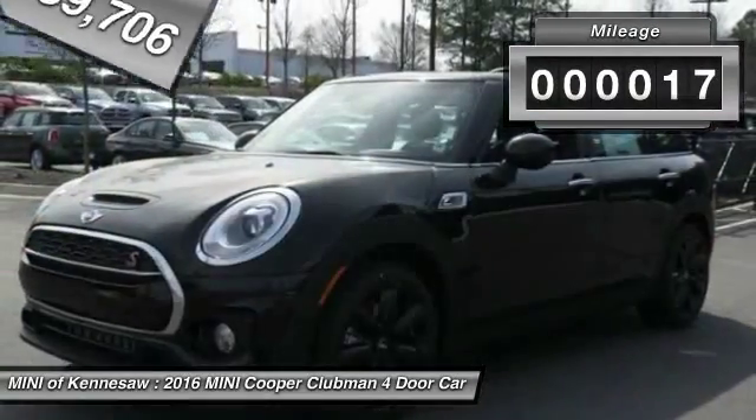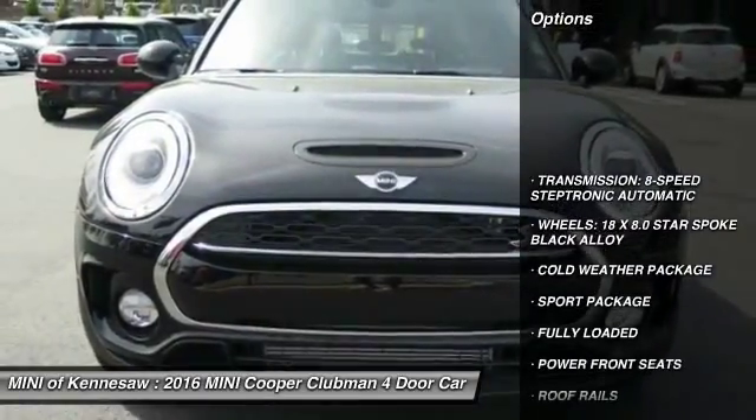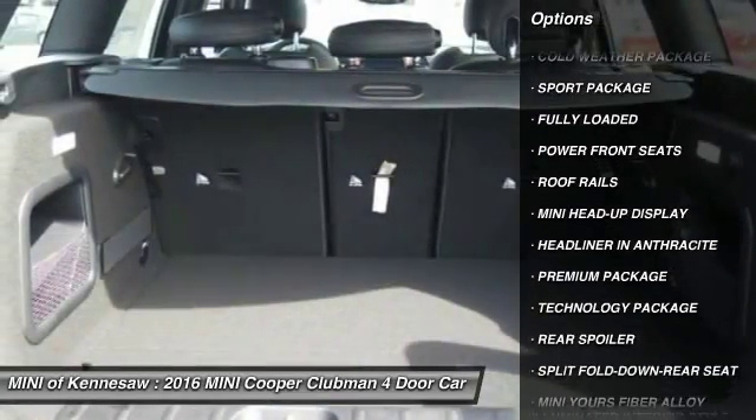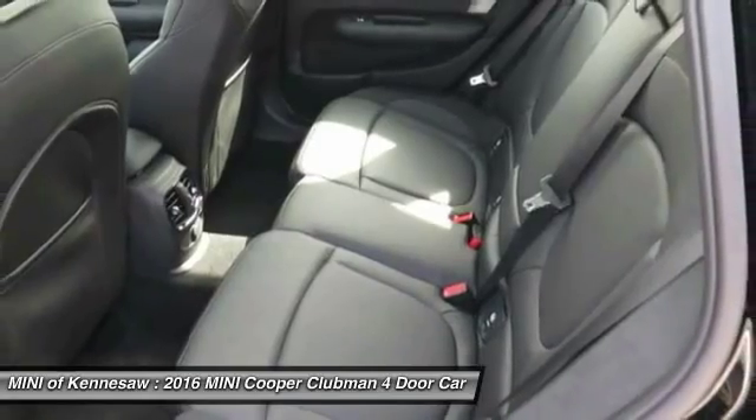This vehicle has less than 100 miles. Here are some of this vehicle's great options: cold weather package, sport package, technology package, split bench seat, roof rack, rear spoiler, premium package.